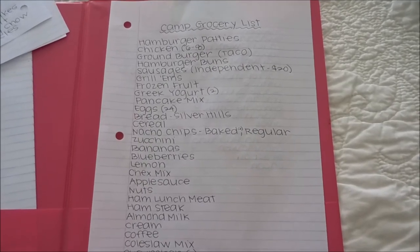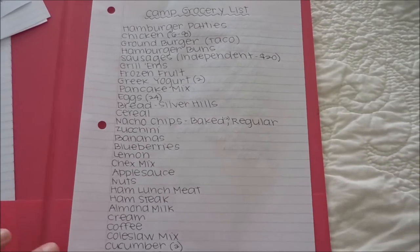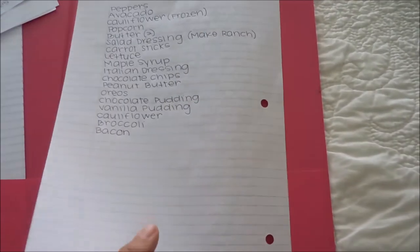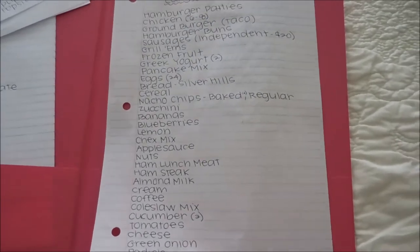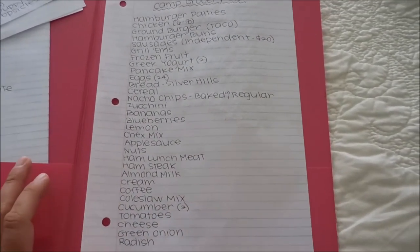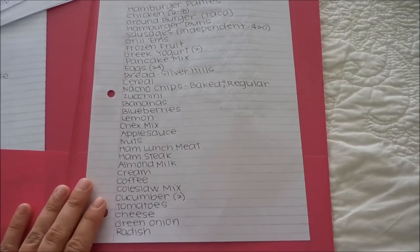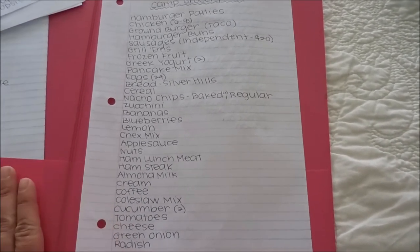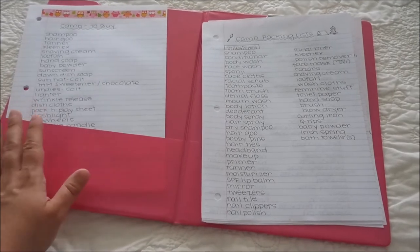Lastly, I went through all the food lists and wrote out a master grocery list to carry us through the two weeks. When camping, you don't want to make anything gourmet — you want fast, easy, and delicious. Anything you can prepare ahead of time will take loads of stress off. I'll freeze it and unthaw and reheat at camp on the appropriate day. Thank you so much for watching — I hope you have a great day and happy travels!